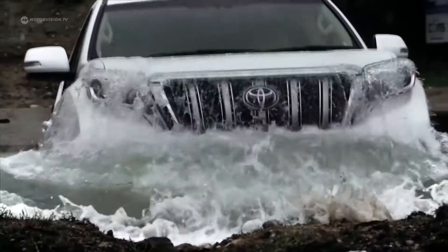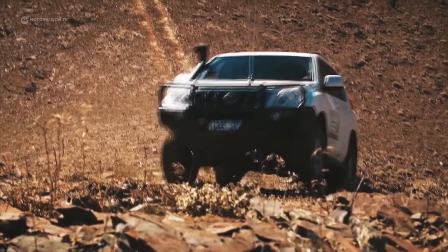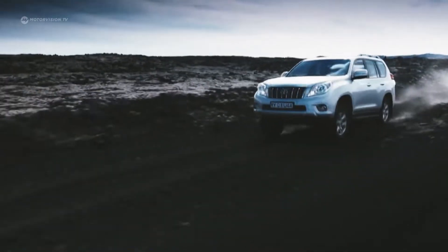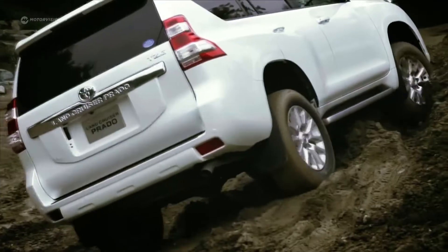As step-resistant as a mule, the Toyota marches ahead, over rocks, through ditches, and effortlessly climbs over steep slopes. Off-road, the Land Cruiser is uncompromising.